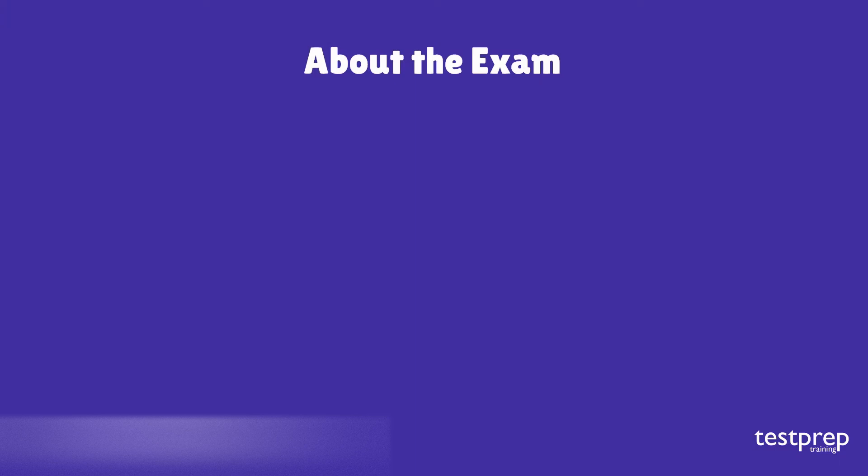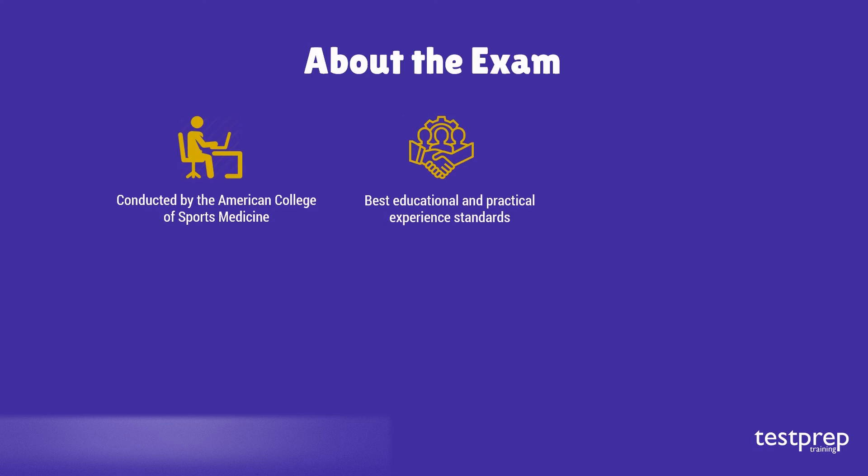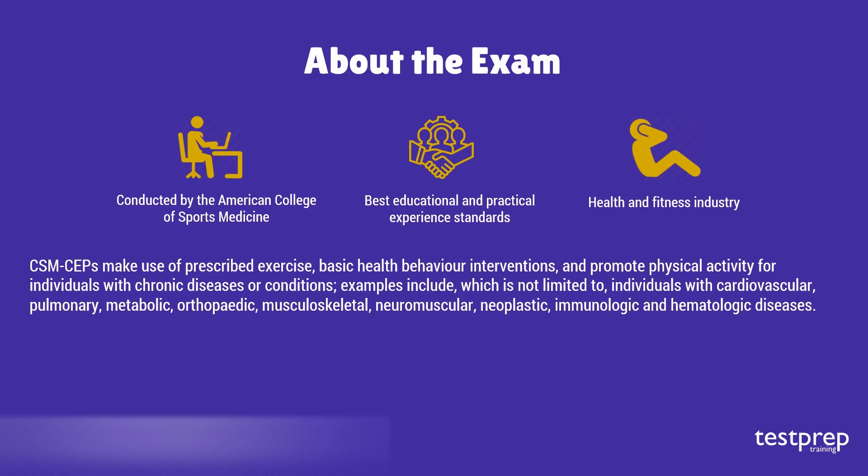The ACSM Certified Clinical Exercise Physiologist examination is conducted by the American College of Sports Medicine. This examination gives you the best educational and practical experience standards in the health and fitness industry. ACSM CEPs make use of prescribed exercise, basic health behavior interventions, and promote physical activity for individuals with chronic diseases or conditions — including cardiovascular, pulmonary, metabolic, orthopedic, musculoskeletal, neuromuscular, neoplastic, immunologic, and hematologic diseases.